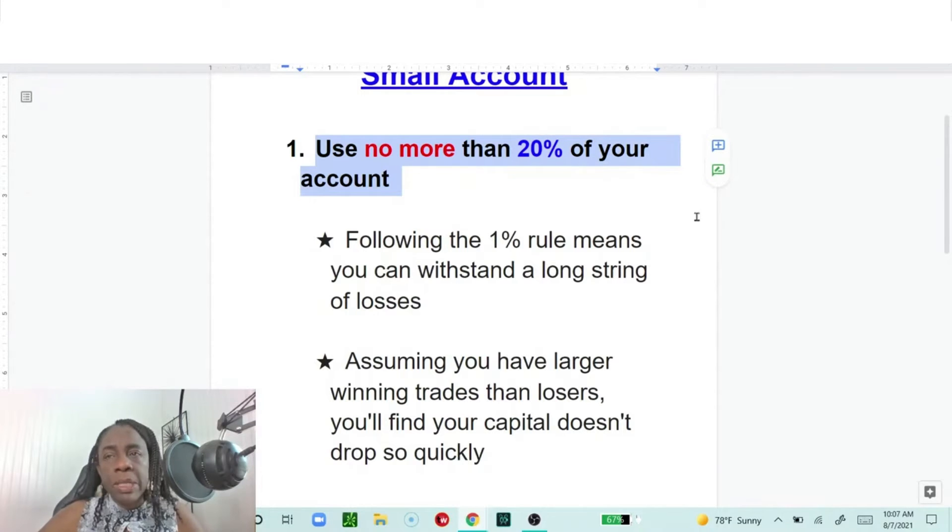If you want to go up to 10% or 15%, that's fine. But if you have a hundred dollars, you don't want to trade with $80 of those dollars. You probably want to keep those $80 in some kind of savings account, some kind of interest-bearing account, and then focus on trading with just that 20%.